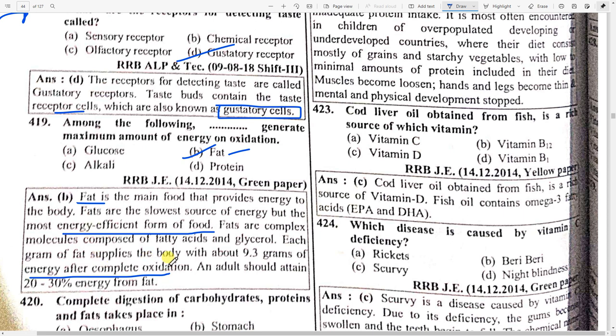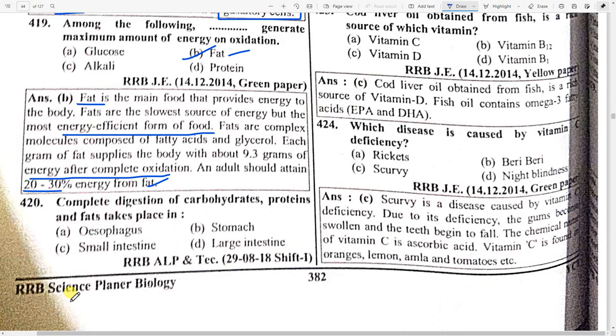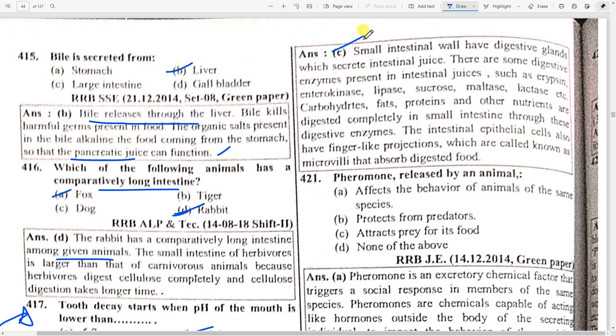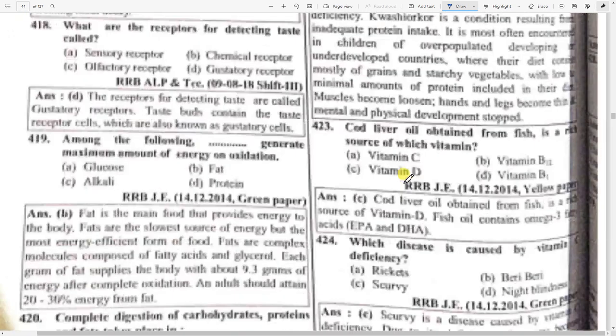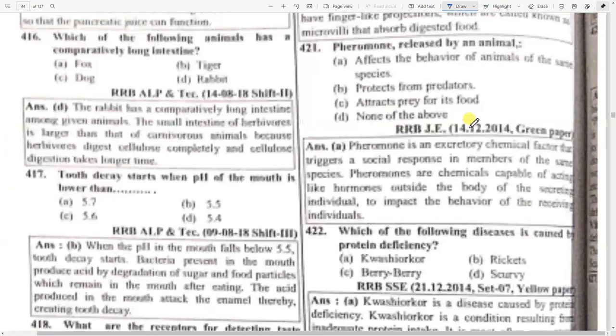An adult should get 20 to 30 percent of energy from fat. Complete digestion of carbohydrates, proteins, and fats takes place — option C — in the small intestine. Everything including carbohydrates, proteins, and fats is digested there.